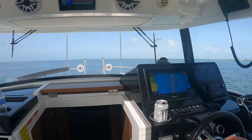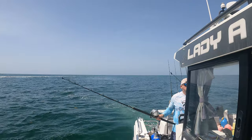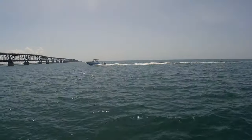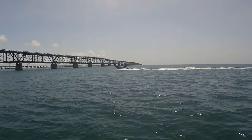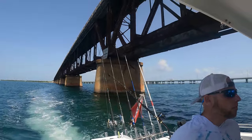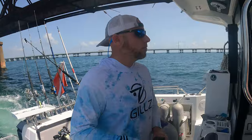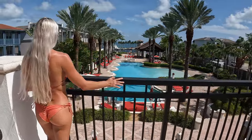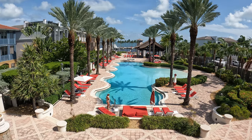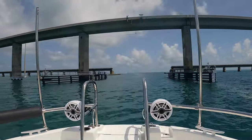It took us about two hours to drive the boat there. We stopped at Bahia Honda bridge and did some trolling since we hadn't been there in a while, but unfortunately we had no luck, so we kept on our way. Marlin Bay Resort and Marina is located in Marathon, Florida, on the Gulf side with easy access to the Atlantic from the Seven Mile Bridge.